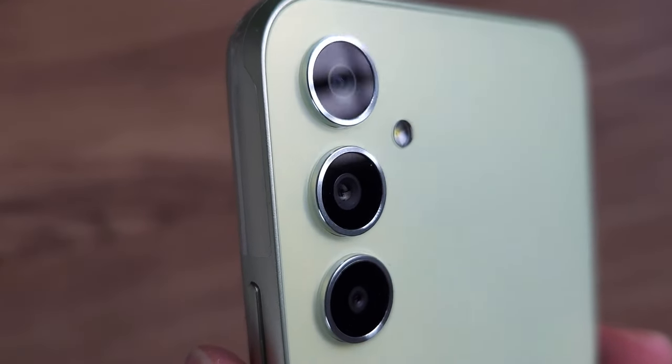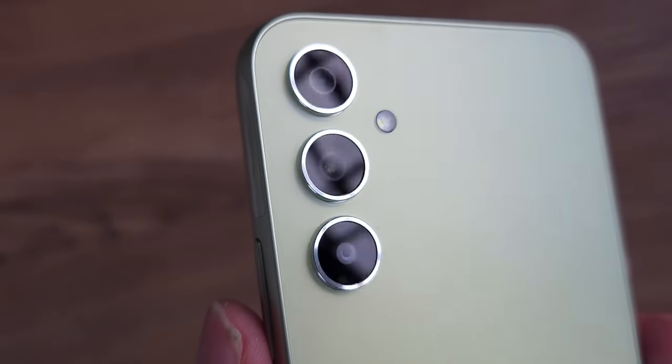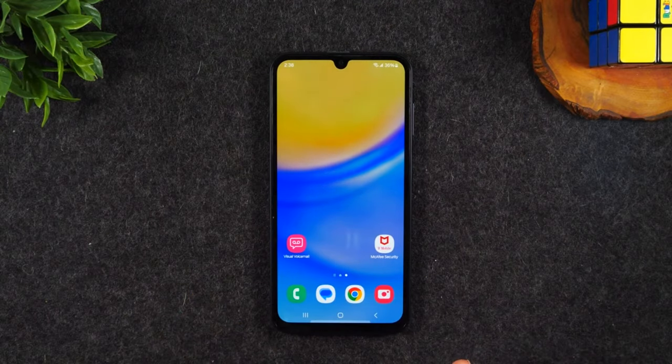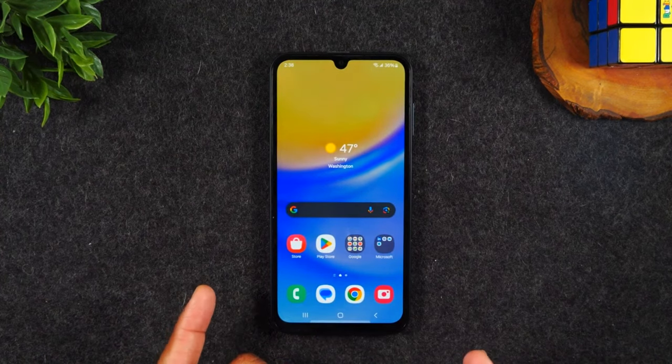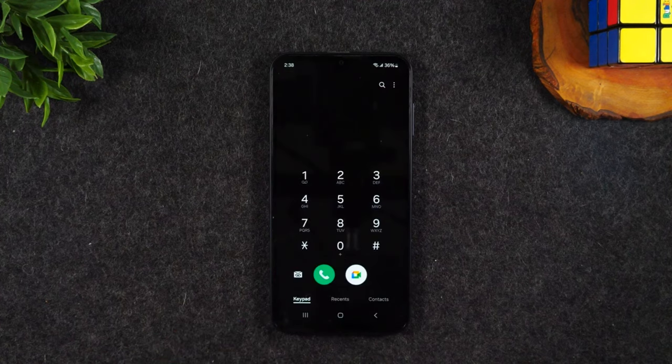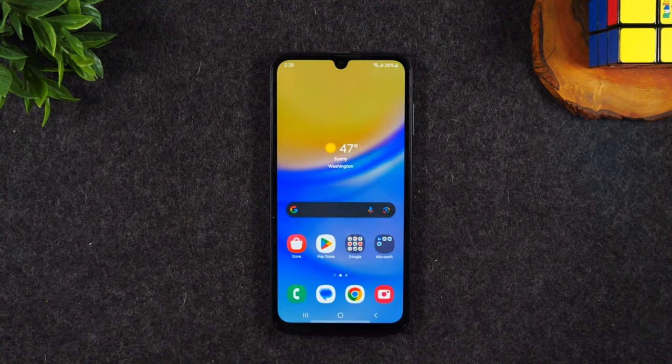Another thing I like about the Galaxy A25 5G is that you get 4 years of OS updates and 5 years of security patches. The software experience is also pretty solid. One UI is very easy to use, there is very little bloatware, no ads, and I have not faced any weird bugs either. If you are not a heavy user, the performance should be adequate and the 120Hz refresh rate is fairly stable.